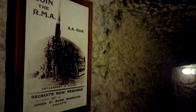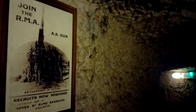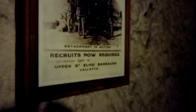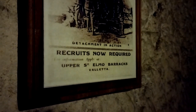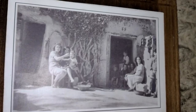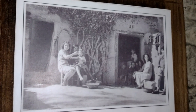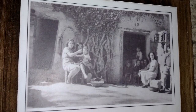Quite a large gallery down here. So you could just stay down in the shelters, or take a part — join the RMA, the Royal Malta Artillery, 3.7 inch anti-aircraft gun detachment in action. Recruits now required — for information apply at Upper St. Elmo Barracks, Valletta. There you go. So this would be Maltese life outside the shelters at that time.